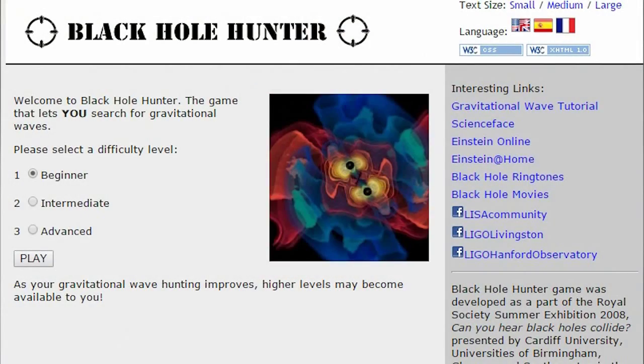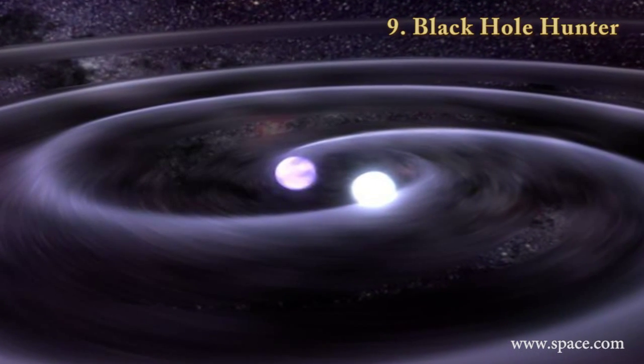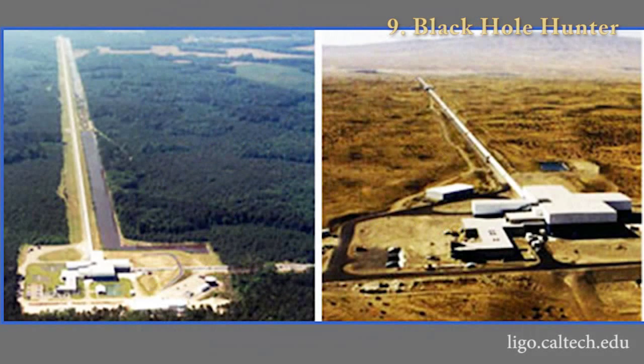Number 9: Black Hole Hunter. Now this is an area of research I have actually been involved in. This game will actively introduce you to some of the computational challenges that physicists working in gravitational wave detection have to face. Based on models predicting what signatures of black hole mergers might look like, and using our gravitational wave telescopes such as Virgo or LIGO, we should be able to detect these signatures. However, unfortunately, these signatures turn out to be quite faint, so a great challenge for physicists is to try to pick out a way to distinguish the signatures from the noise.